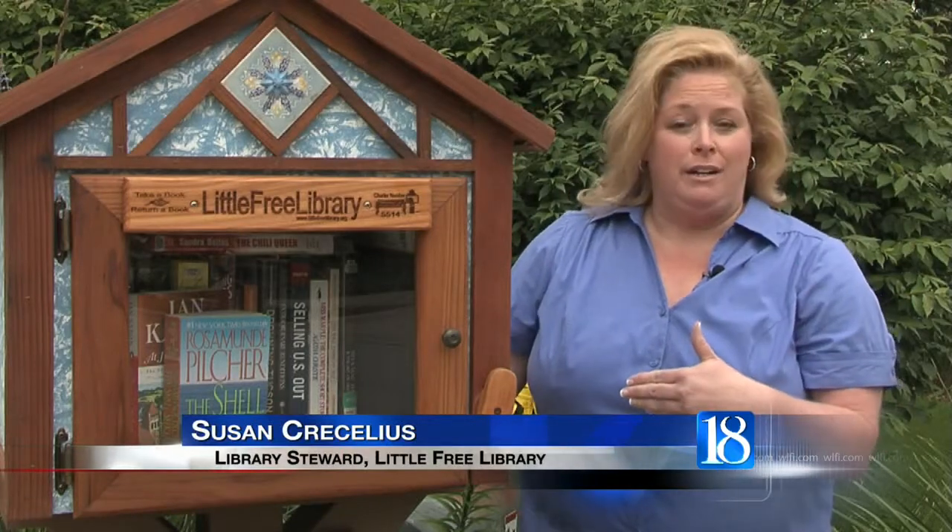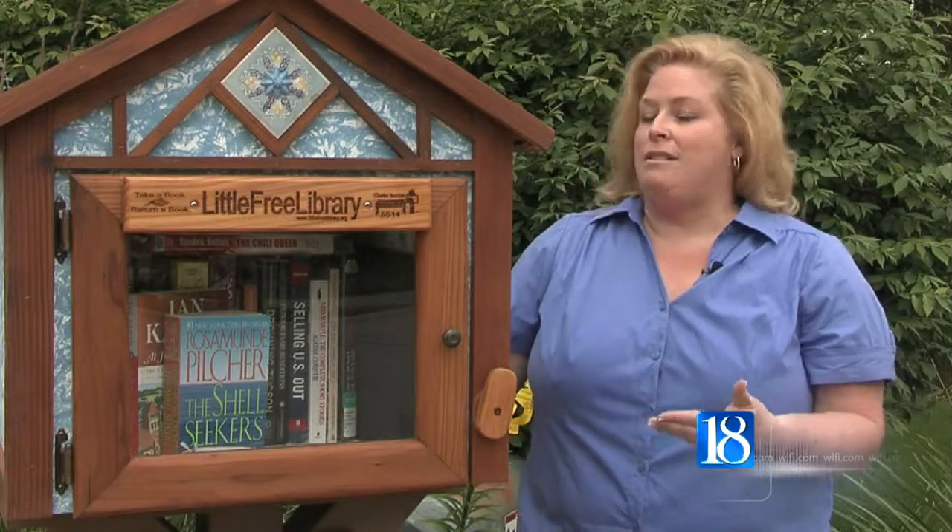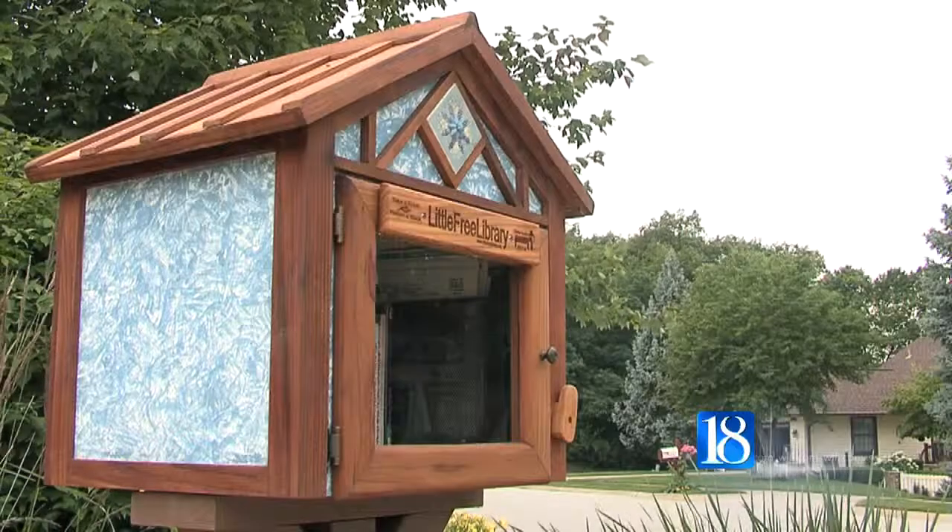There's lots of different kinds of media in here, which is important to me. I'm putting my newspaper in here. There's magazines, there's books, there's some large print books, so I'm hoping there's something for everyone.